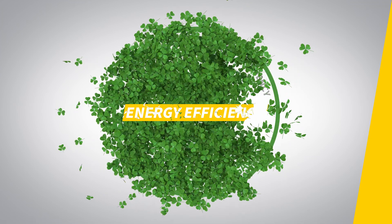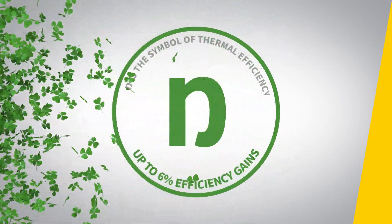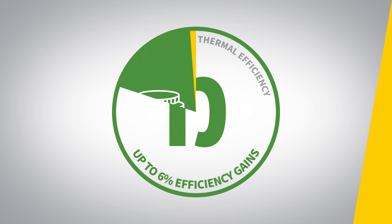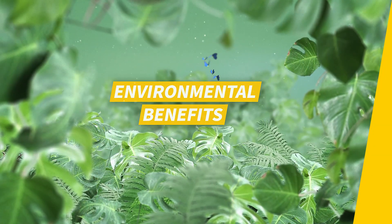This means that less fuel is needed to achieve the same level of heating. You can expect efficiency gains of up to six percent, which translates to equivalent cost savings. But your bottom line is not the only beneficiary — the environment benefits as well.